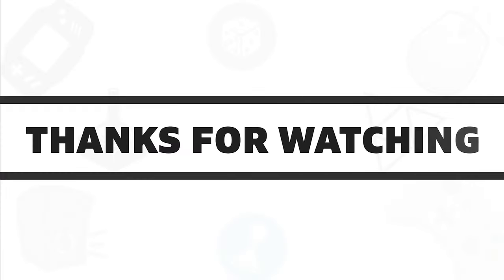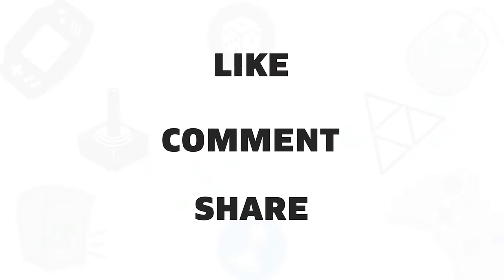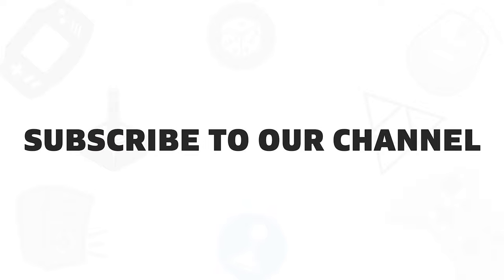So that was all about the five best lap discs available in 2020. If you liked this video, give it a thumbs up, share it with your friends, and comment below to let us know your thoughts. Subscribe to our channel if you want to see more videos like this on your feed.